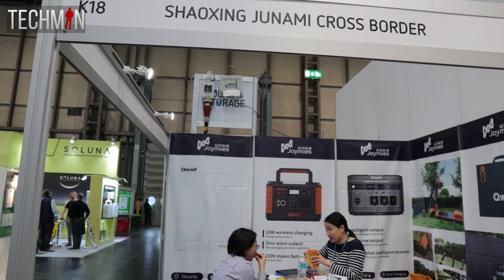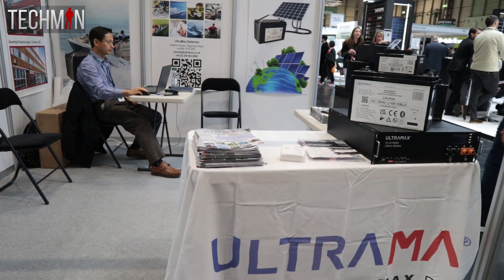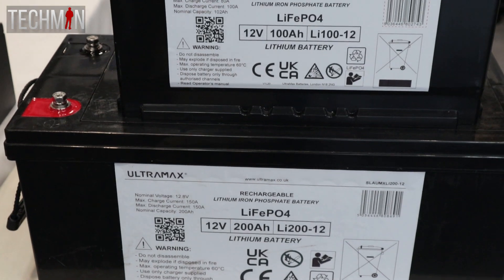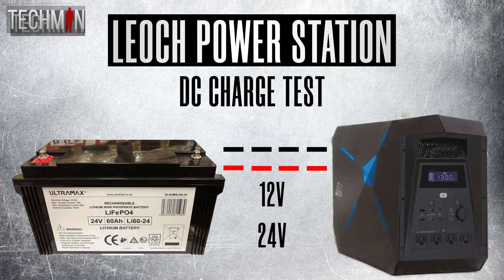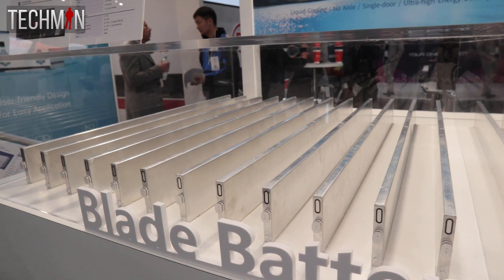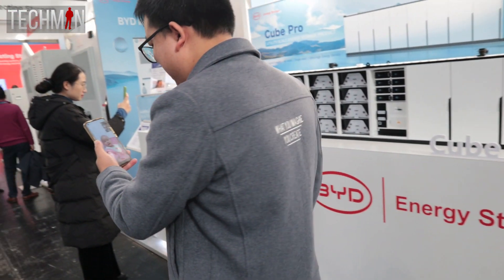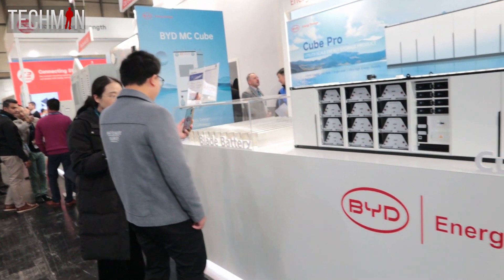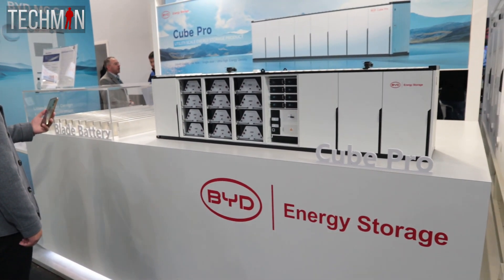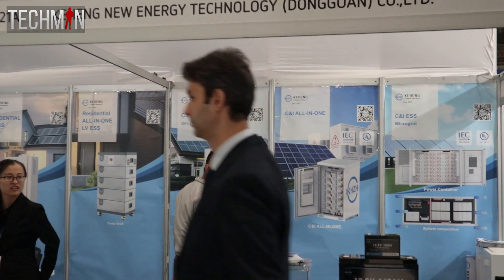Moreover, there were instances where certain exhibitors displayed a complete disregard for potential customers. One such incident involved Ultramax, a company whose batteries I personally use in my 24V setup. Another example was an encounter with a representative discussing the specs of blade battery cells, who abruptly interrupted our conversation to take a video call from his family back in China. Not only did this demonstrate a lack of professionalism, but it also showed a complete disregard for the people waiting behind me. A number of companies showed little interest in stocking their products locally or catering for the needs of potential customers. The list of disappointments goes on and greatly detracted from the overall experience.